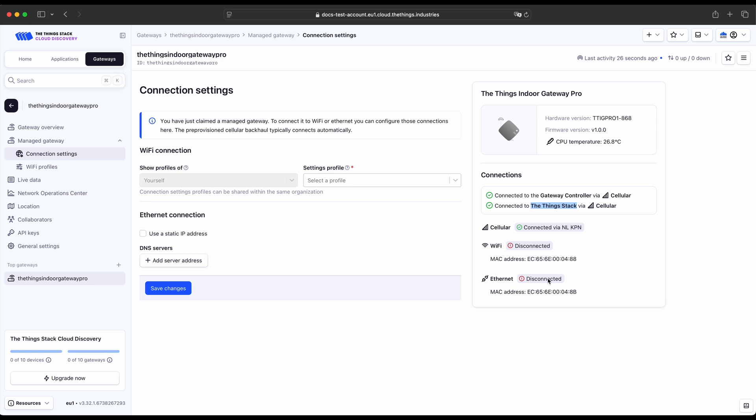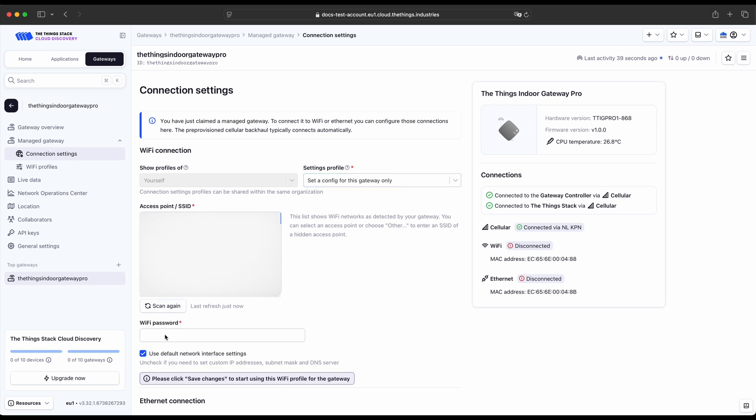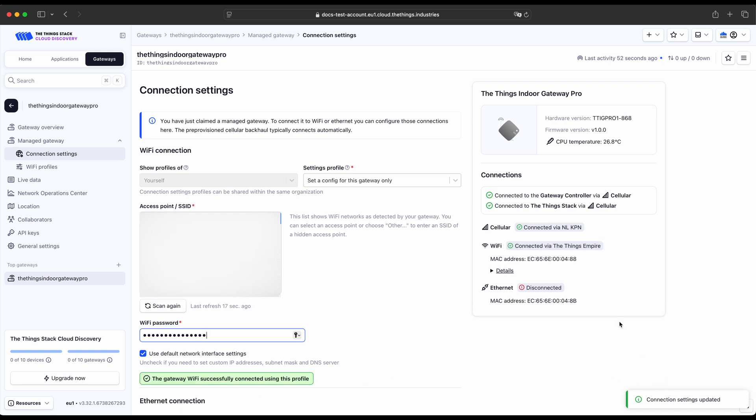Now let's connect this gateway remotely to a Wi-Fi access point. I'm going to select the config option for a single gateway. The gateway performs a Wi-Fi access point scan in the region where it is deployed. You can choose the SSID you want and enter the password. Once configured, you wait a few seconds for the gateway to switch from LTE to Wi-Fi, and the gateway will then connect via Wi-Fi through the ThingsStack.